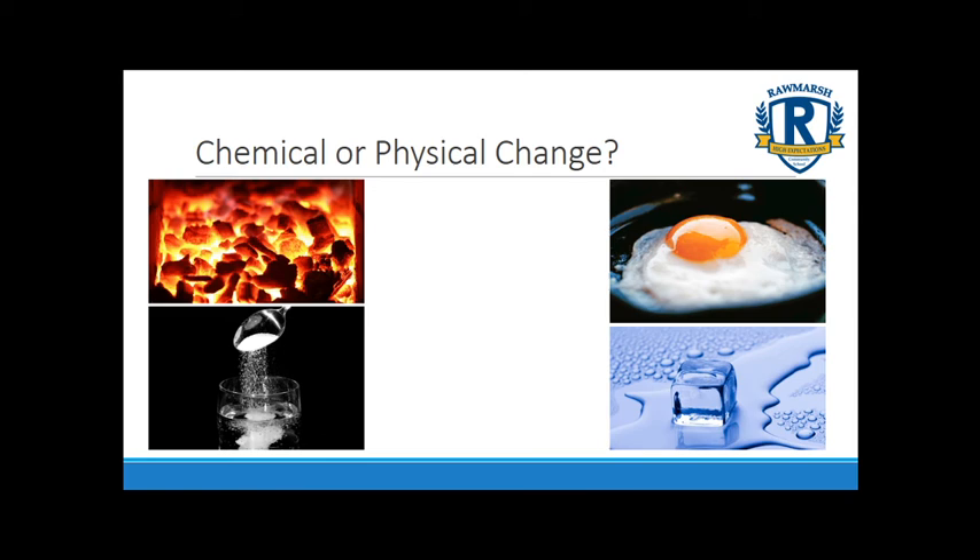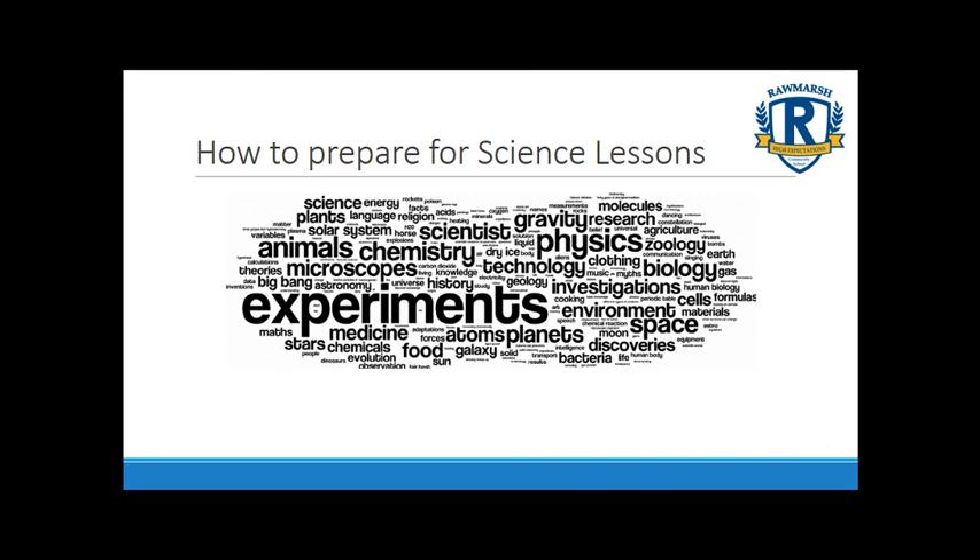One of the questions we get asked about is how to prepare for science lessons in Year 7. The most important thing is just to think about what science is — the key words are experiments and evidence. Experiments allow us to see evidence, and in science we ask questions about the world around us and look for evidence to answer them. So look at the world around you, find things you don't know, ask yourself why they happen, and when you come to your science lessons we should be able to answer a lot of those questions.